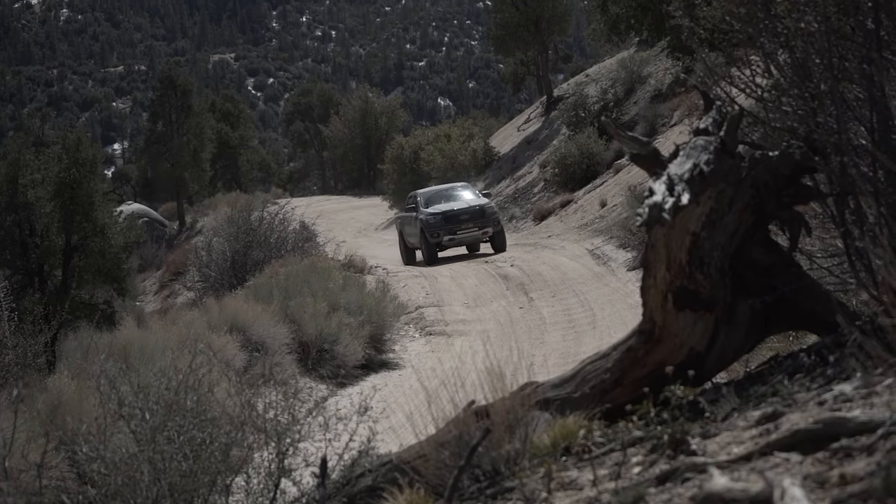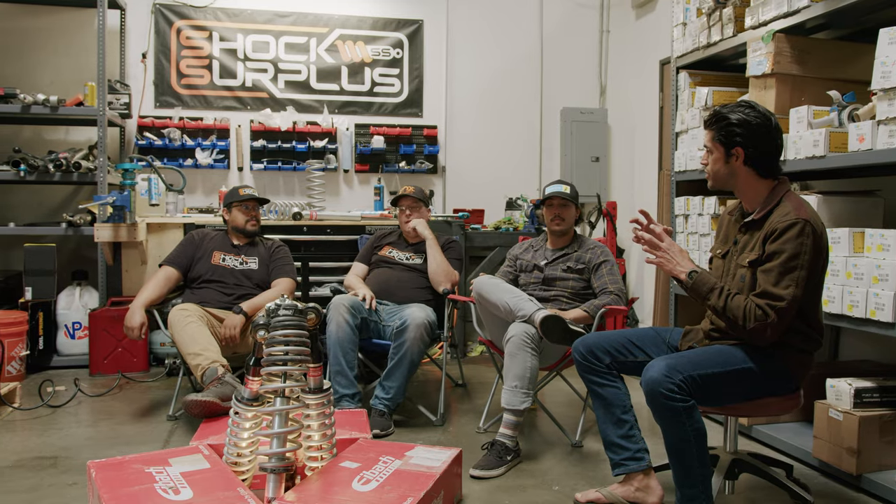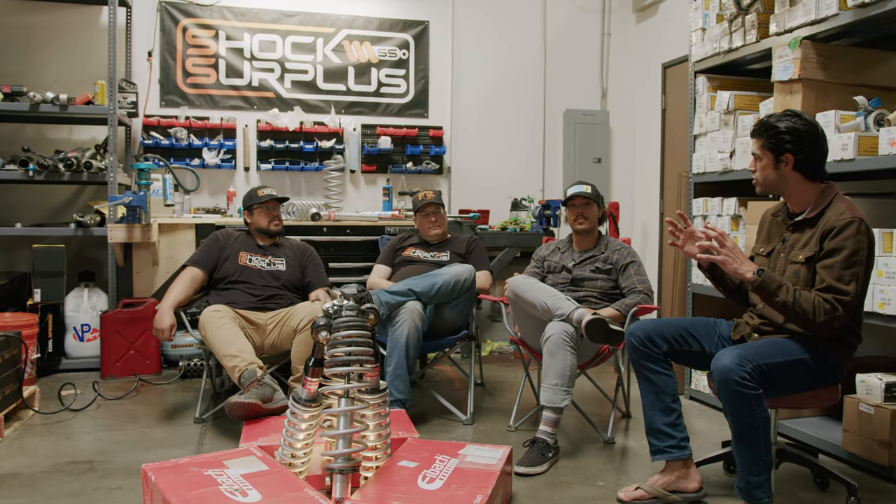Steve has been on Fox and Eibach, and those two are neck and neck on price points right now — front coilovers and rear shocks in the $1,200 range. He thinks you can feel a difference. If you throw Bilstein in too, Steve calls Eibach the Goldilocks: not too soft, not too stiff, right in the middle — a blend between the two.